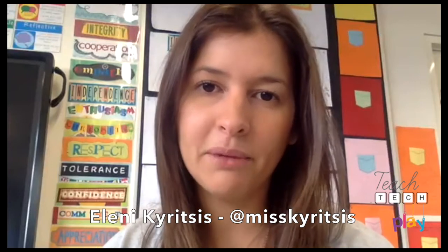Welcome everyone to episode 31 of Teach Tech Play. I'm Eleni Kiritsis and I'm the host and founder of Teach Tech Play. Today we have a fantastic lineup of presenters from all over the world sharing some of the best practices they do in their classroom. Before we get started I'd like to throw over to my co-host Steve — would you like to say hello to everyone?